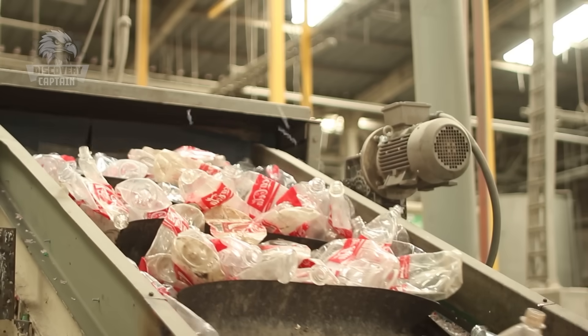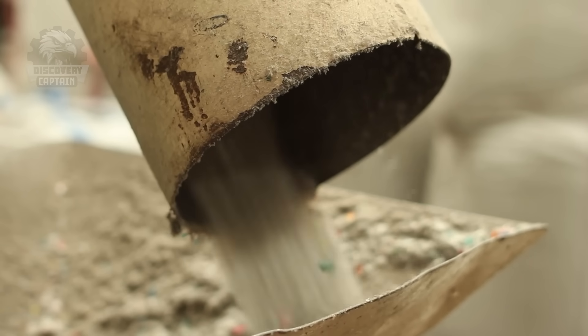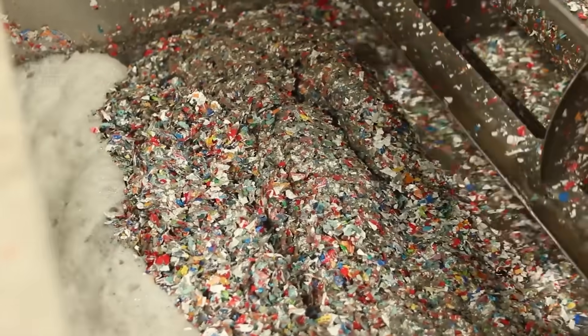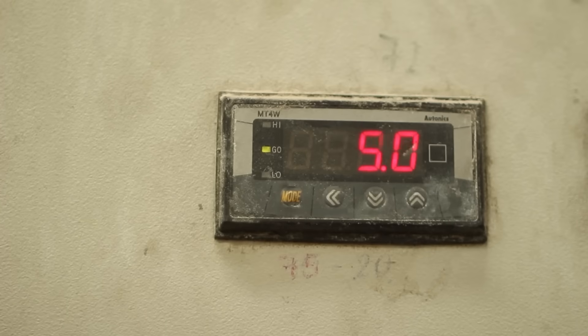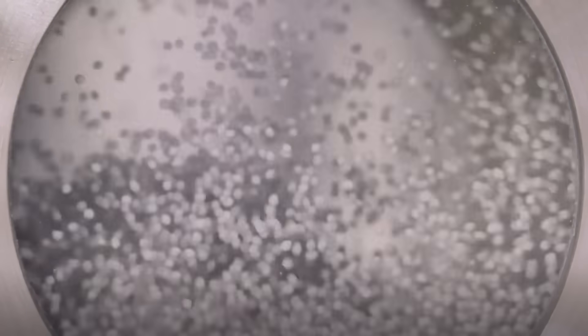A large industrial machine, resembling a proud monster, crushes these plastic bottles into fragments. Then another machine washes these plastic fragments clean before they undergo a complex pressing process. Discarded plastic bottles are recycled into plastic food containers.